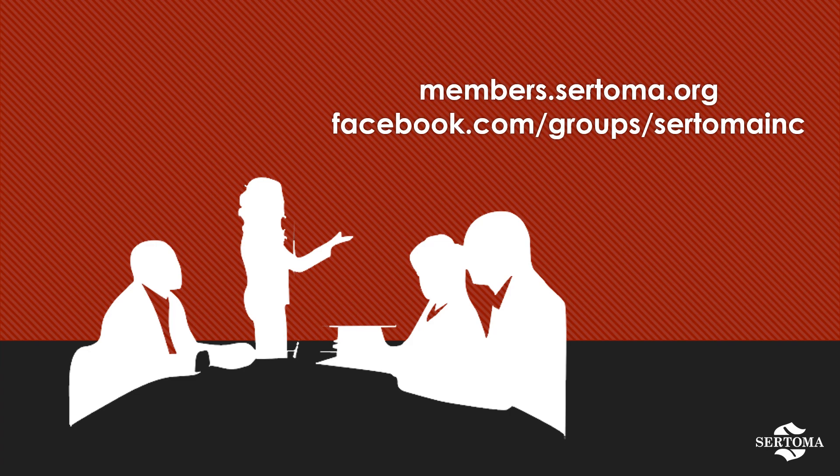Filling your committee can be a challenging task, but by following the advice outlined in this session, we're confident that you can build a successful, efficient, and well-rounded team. You can find additional training on this and many other topics in the training library within our Members Center at members.sertoma.org. We also encourage you to connect with others in our Members Only Facebook group at the link on the screen. Thank you.